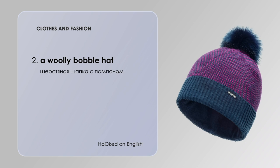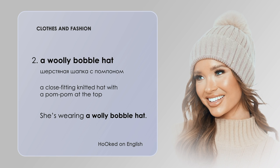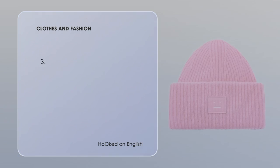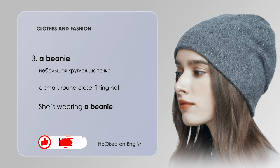A woolly bobble hat — a close-fitting knitted hat with a pompom at the top. She is wearing a woolly bobble hat. A beanie — a beanie is a small, round, close-fitting hat. She is wearing a beanie.